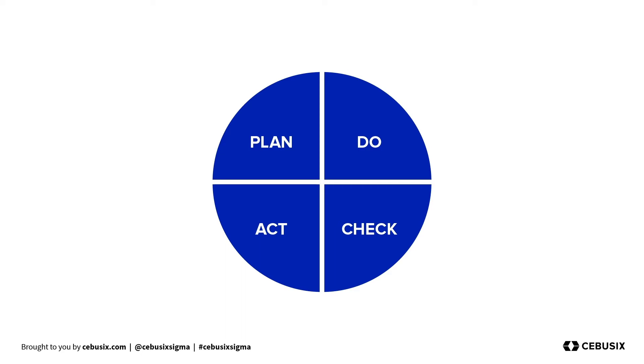We start the process by first recognizing an opportunity within a process and planning a change to that process. Next, we carry out a small-scale study where we test that change to determine if it is viable. We then review or check the results of that change — analyzing and determining its viability. Finally, we take action. If the change was not viable, we start the cycle over with a new plan. But if the change is viable, we implement it and look for new opportunities for improvement.